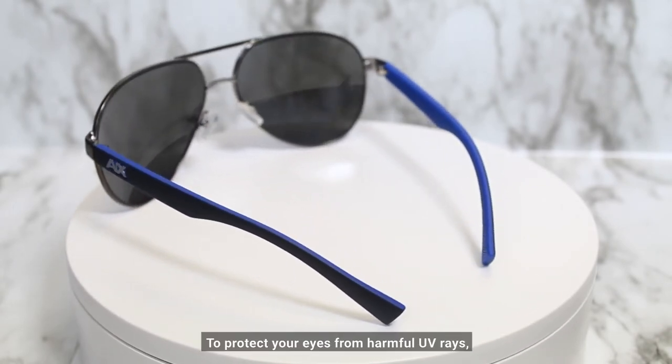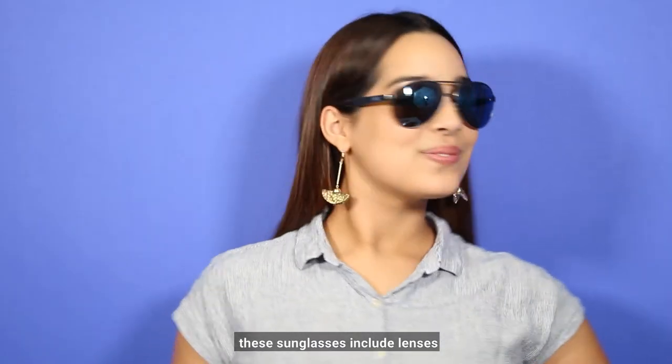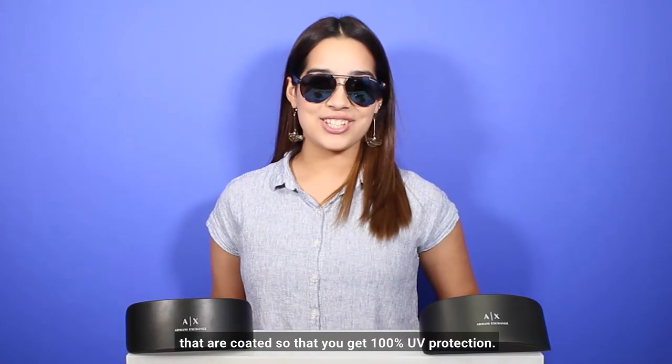To protect your eyes from harmful UV rays, these sunglasses include lenses that are coated so that you get one hundred percent UV protection.